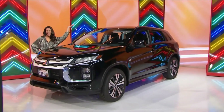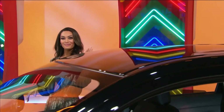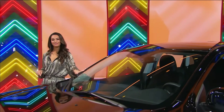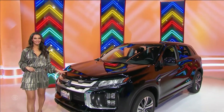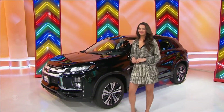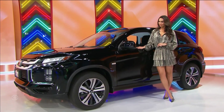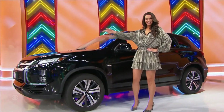It's your new SUV! It's the 2022 Mitsubishi Outlander Sport 2.0 ES, featuring a two-liter engine, continuously variable transmission, front-wheel drive, tonneau cover, front and rear mudguards, welcome package, black lug nuts and wheel locks, plus LED illumination package. It's the Mitsubishi Outlander!